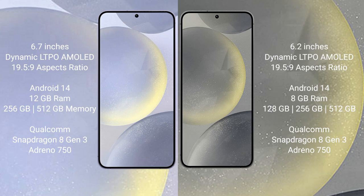Samsung Galaxy S24 Plus comes with 12GB RAM and 256GB or 512GB internal storage, Qualcomm Snapdragon 8 Gen 3 processor and GPU Adreno 750.